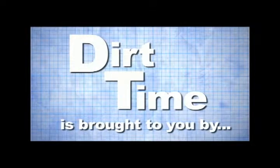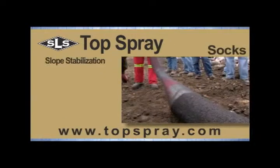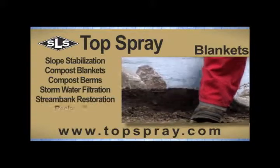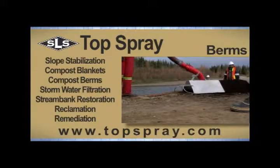This episode of Dirt Time is brought to you by Topspray. Topspray manufactures and installs environmentally responsible erosion and sediment control solutions. Go to topspray.com for more information.